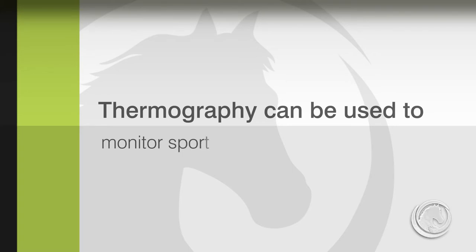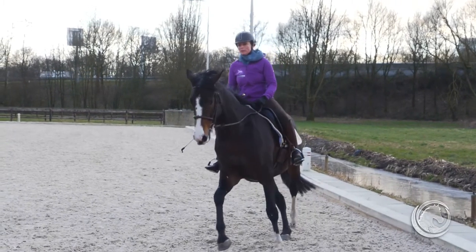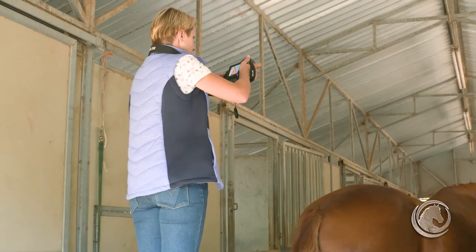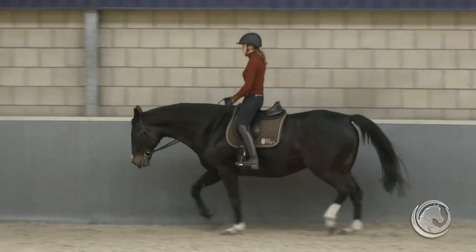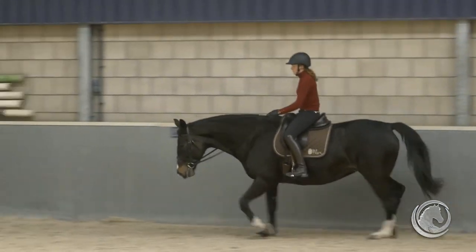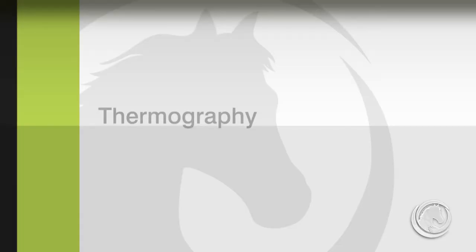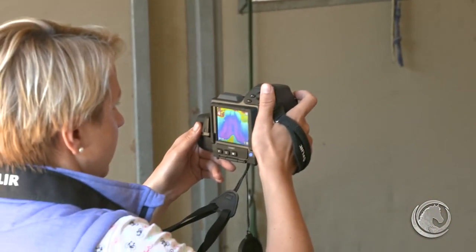Thermography is also used to monitor sport horses. In sport performance, we can monitor areas of the horse's body prone to frequent injuries, especially the distal parts of the limbs and the back. Before training, we can detect if superficial temperature distribution has changed, or if there are areas of increased temperature that could indicate a future injury. Thermography can also be very helpful in saddle fit assessment, as it can indicate pressure points caused by an improperly fitted saddle.